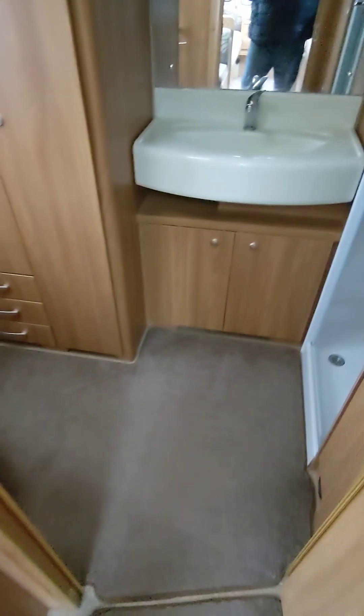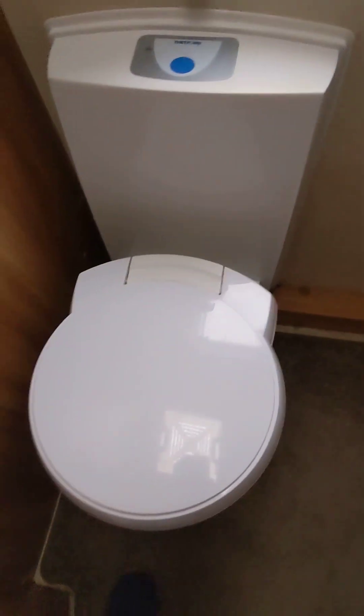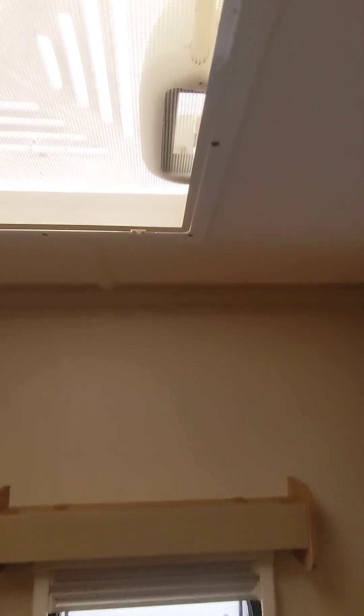Rear washroom on this — large washroom. Big basin, vanity unit, drawers there. You've got your wardrobe there as well. There's all your bits and bobs in there for your extra bunk if you need that. 12-volt flush toilet and a lovely large shower. No cracks, no splits — can't see anything wrong in this van at all.